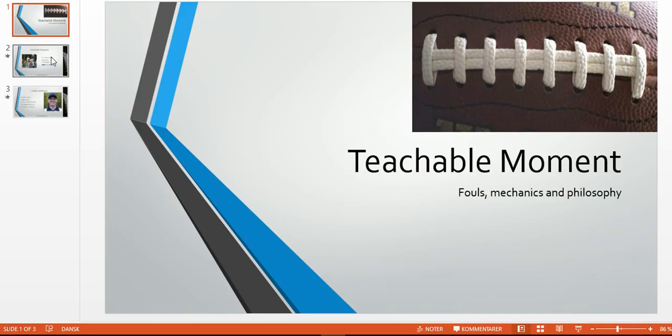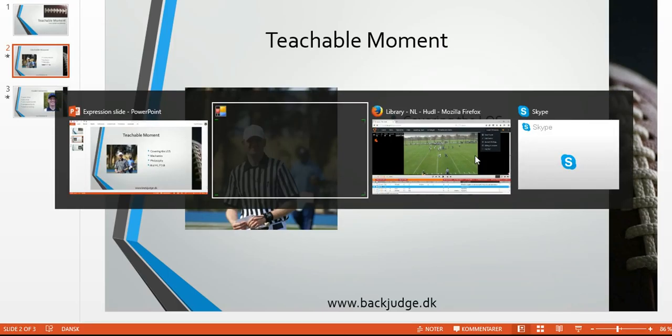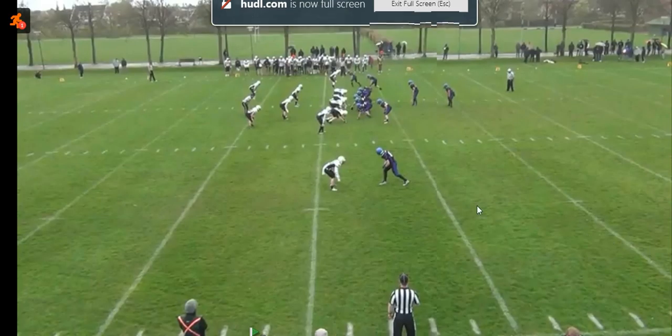Welcome to another Teachable Moment for football officials. In this edition, we'll have a look at a situation where a line judge is trying to cover the line of scrimmage, with the challenges that that entails sometimes. We'll talk a little philosophy and mechanics, and this is primarily relevant for the wing officials, but in goal line coverage could also be relevant for the deep wings.